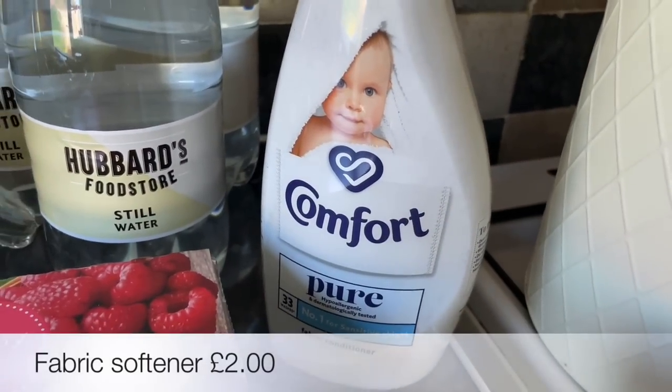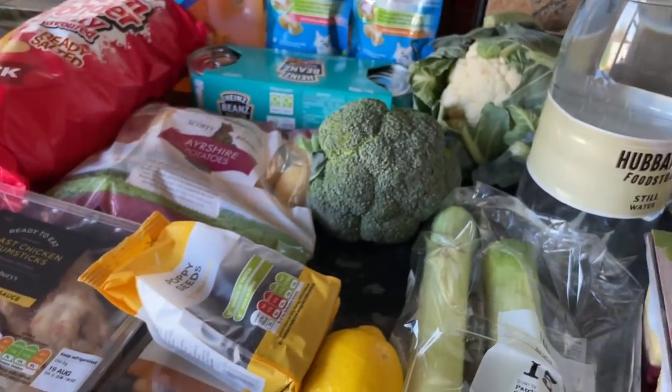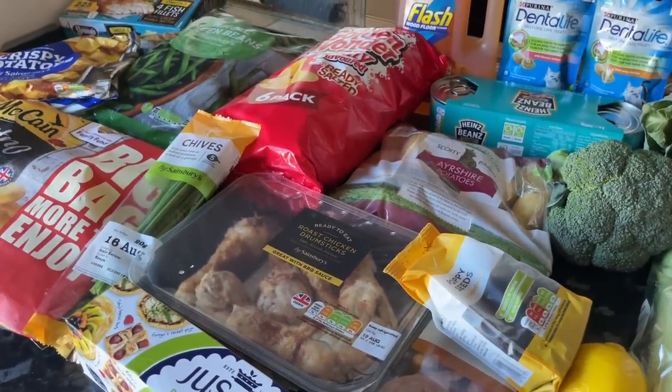A wee jar of whole grain mustard and also some crème fraîche. I also picked up some fabric softener as well. I think that's everything from Sainsbury's — not the biggest shop in the world, but it's really just to go with the things that I was sent from the butcher.